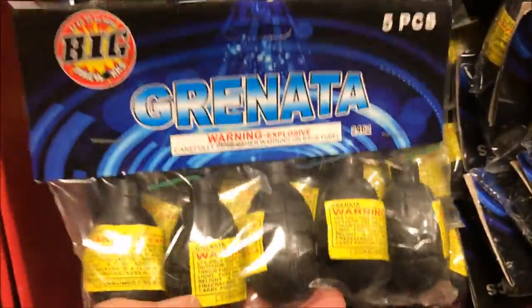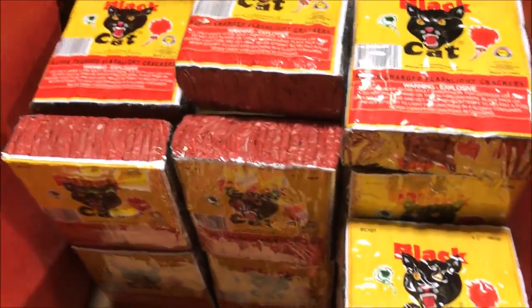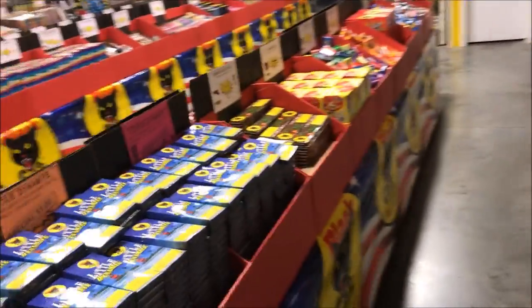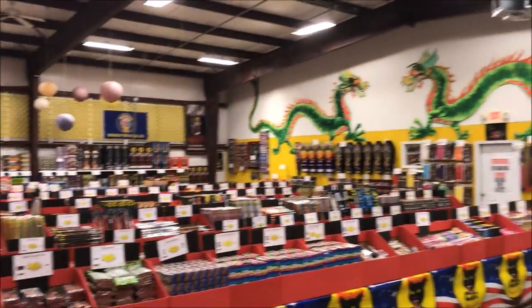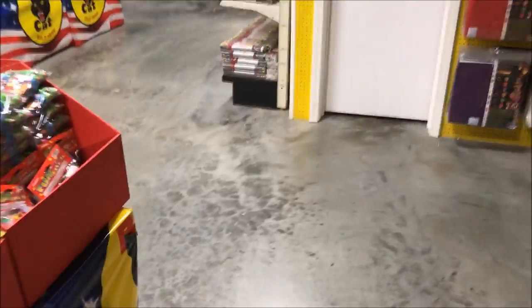Five firecracker grenades in a bag — looks pretty cool. I'm gonna come back to the Black Cat 16s. Then we have the Reaper Titanium Tracker by Big. We'll go ahead and make our way back down to the next row. You can just see how big the store is — it's pretty good for retail. I like the design of everything. They even have some vintage fireworks up at the front, and I'll show you those when we get to them.